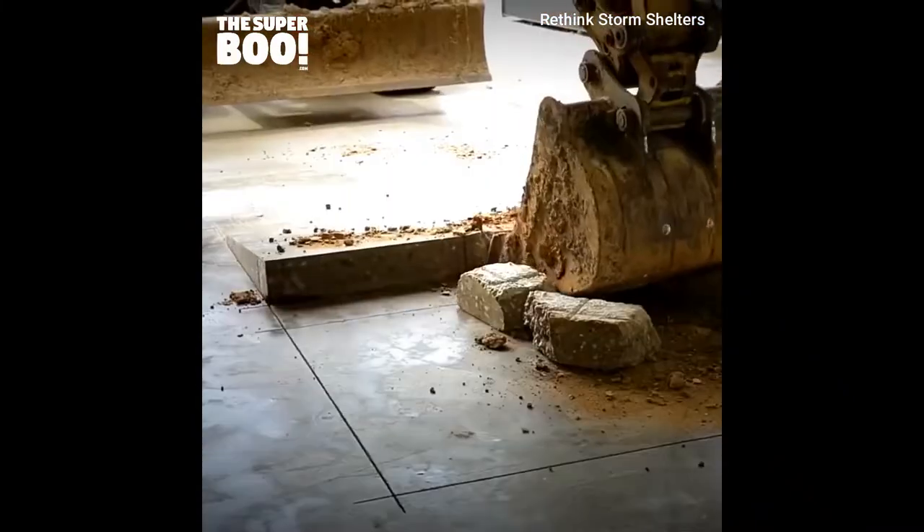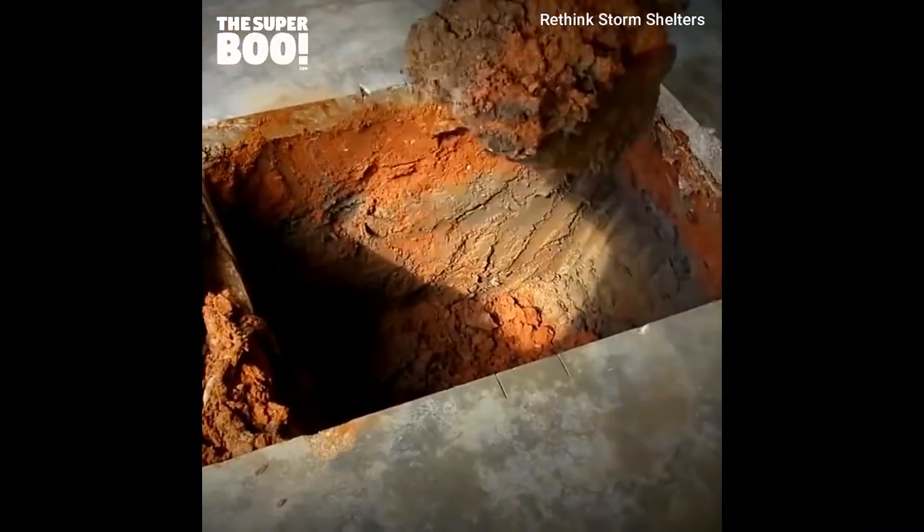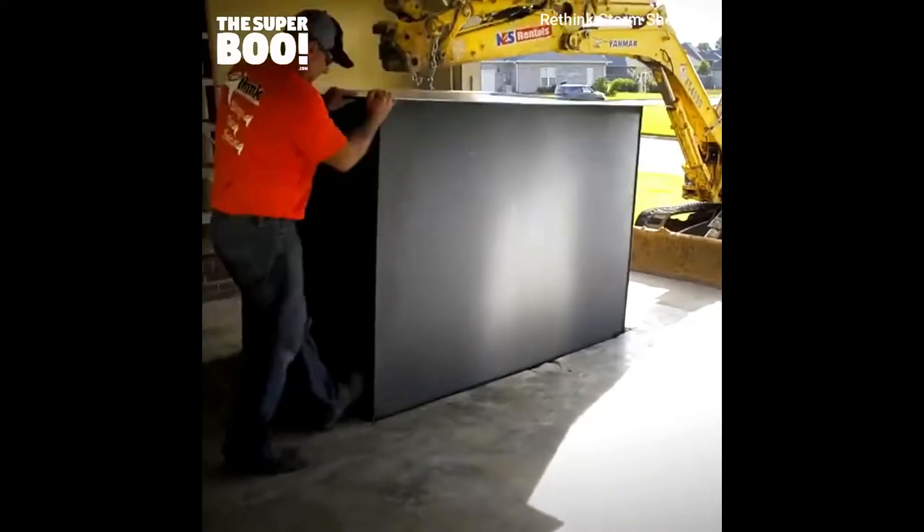To install, the place is first measured and marked, a shelter-size hole is cut in the garage floor with a concrete wet saw, and the slab portion is carefully removed. This process ensures minimal disturbance to the surrounding objects in your garage.